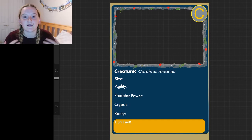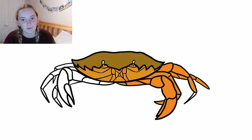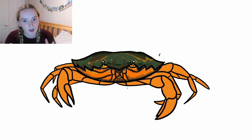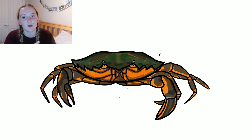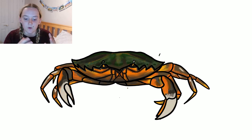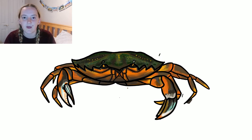Our first creature is Carcinus maenas, which is a really awesome crab known as the common shore crab. I'm going to be sticking to putting the Latin names in for all these creatures — firstly so I can refresh my memory, and also because on games like this we have weird and wonderful names of mythical creatures that you find. And I feel like if people can remember those, they can remember the Latin too. It kind of gives it a bit more of a mystery.